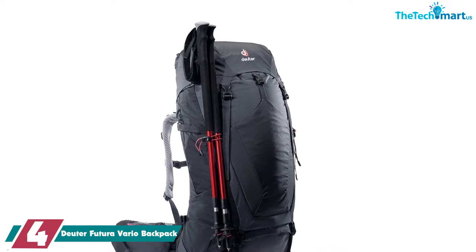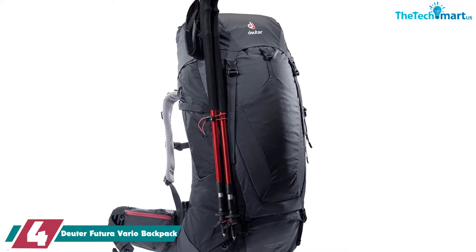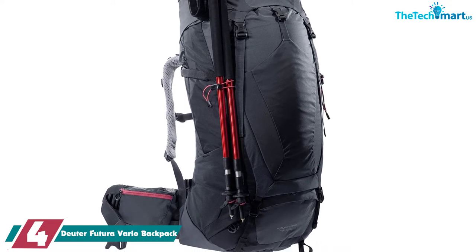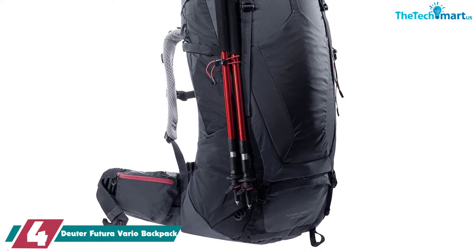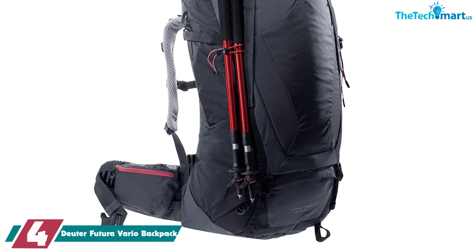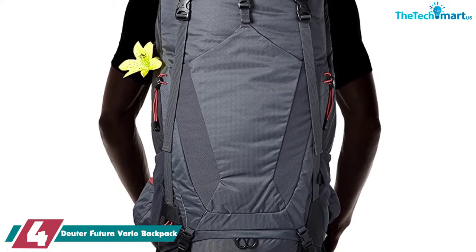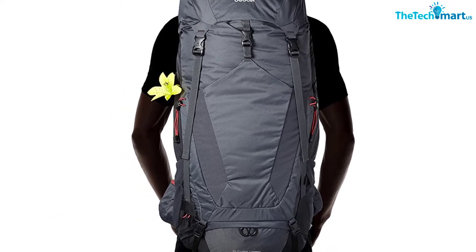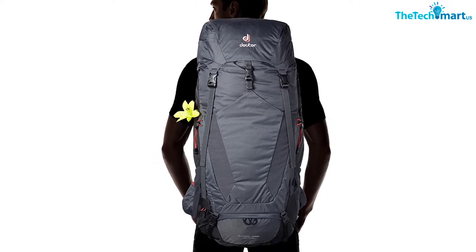Moving on at number 4, we have the Duder Futura Vario Backpack. This is another great option for overnight hiking trips. It has lots of the features we love in the previous bag but, crucially, it has more space. This bag has 5L of extra capacity, and on top of that there's a further 10L of space available if you need it — simply expand the pack collar and you're sorted. It does weigh a little more, but that goes hand in hand with the extra capacity.